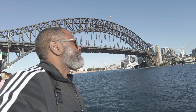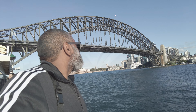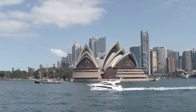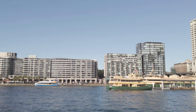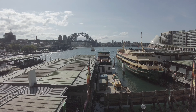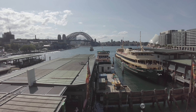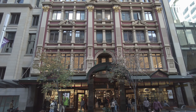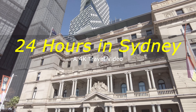Hey, this is JR aka The Tourist. I'm relocating to Australia, but before the move I took a quick trip to Sydney to have a look around. My scouting trip is the perfect opportunity to take you with me on a quick jaunt around the city. This is by no means exhaustive, but it should give you an idea of how you might spend 24 hours in Sydney.